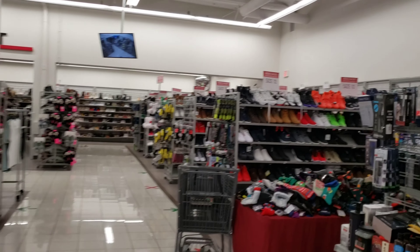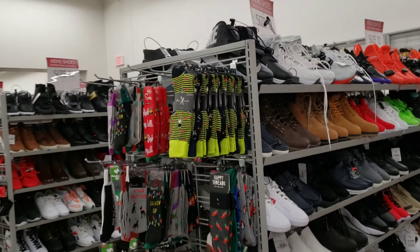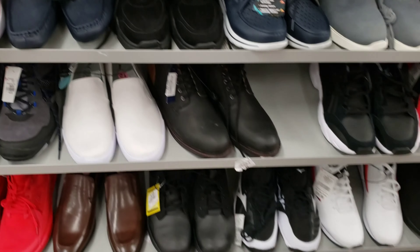We are here to go check out these shoes and see if there's anything popping or worthwhile. If I see something, I'm going to pull it out and let you guys see.